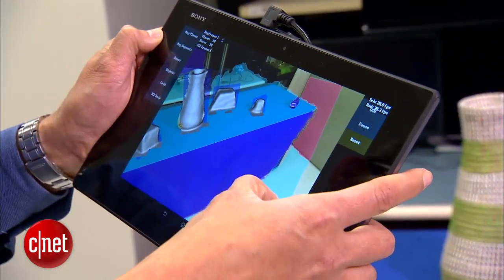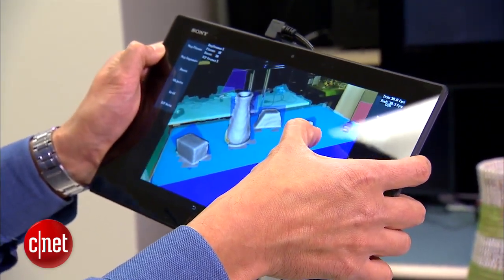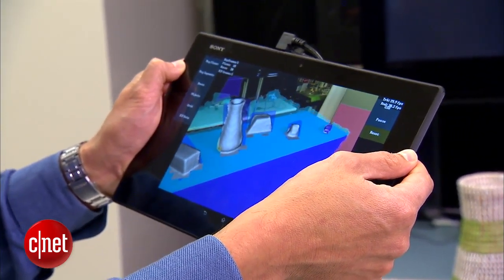On this one, the first layer of processing of the information tries to classify what you are looking at. So instead of trying to do a 3D reconstruction of the whole environment, it's simplifying the environment.